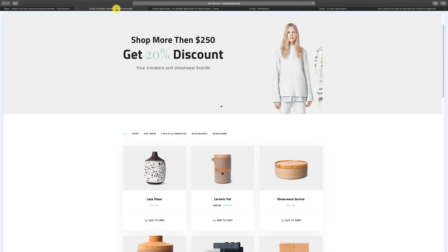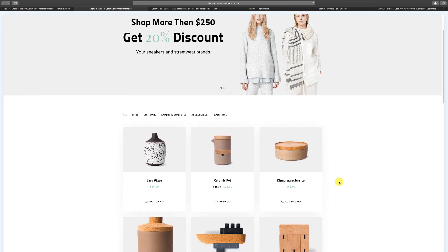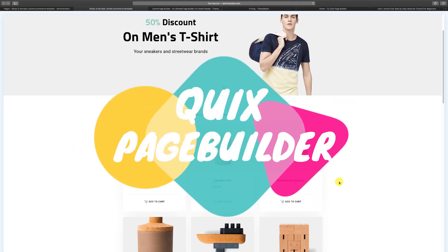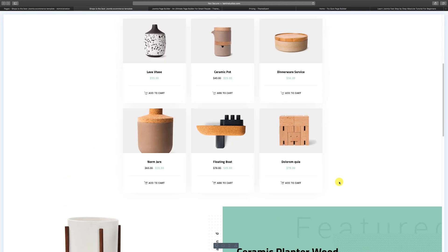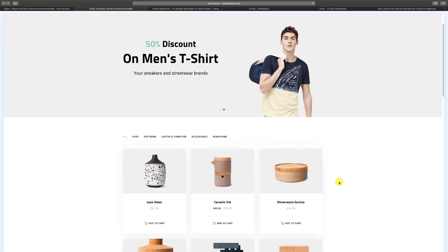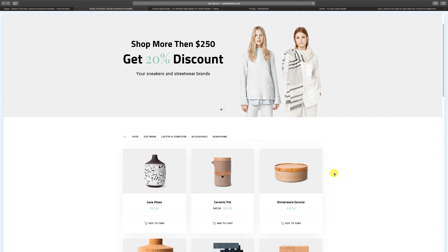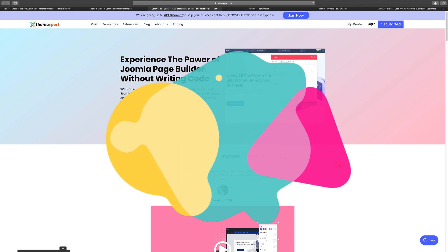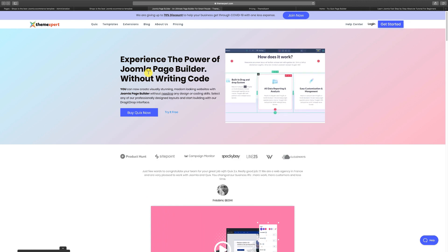Today I want to give you a demo and a review of an awesome extension that you can use — as you can see with this website right now — that was created with a website builder called Quix by Theme Expert. I'm going to show you how this website was built and how to modify it. The purpose for today is I want to get you started. You want to go to themexpert.com — they have some incredible extensions, and Quix is one of them.